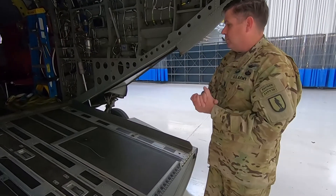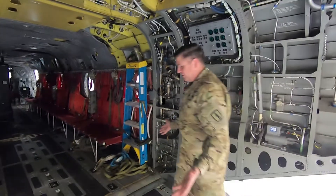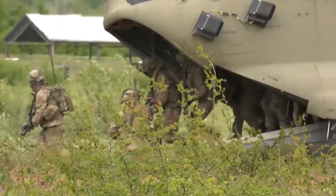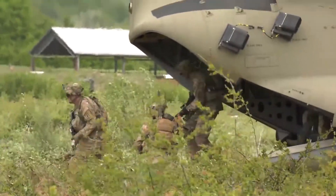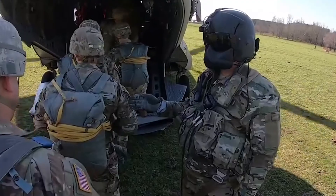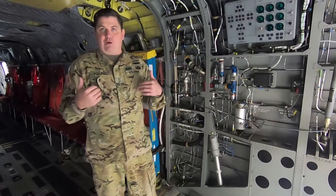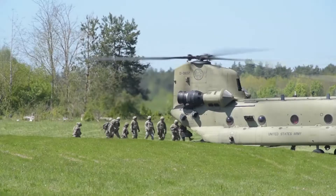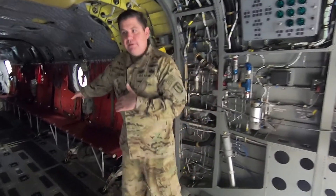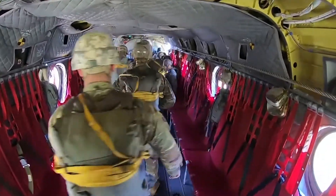Moving up into the cargo compartment — this is the primary entrance and exit of the aircraft. As a former ground guy, I always appreciated how easy it was to get on or off. Typically the crew chiefs in the back count and ensure accountability for everybody. The aircraft has up to 33 troop seats along the sides, plus one commander seat up front.